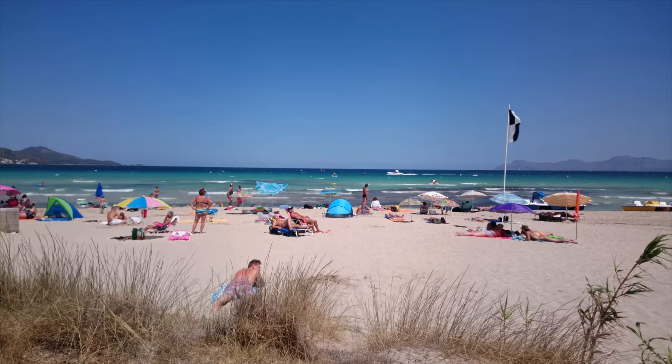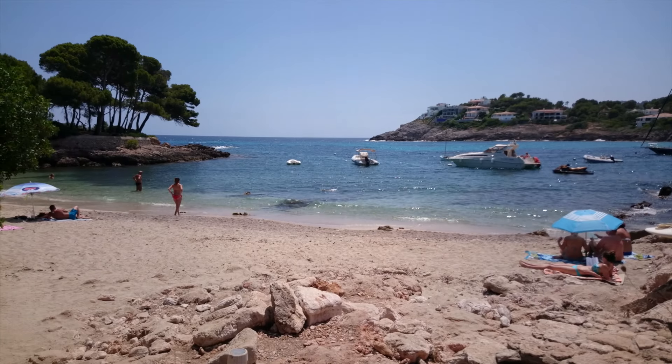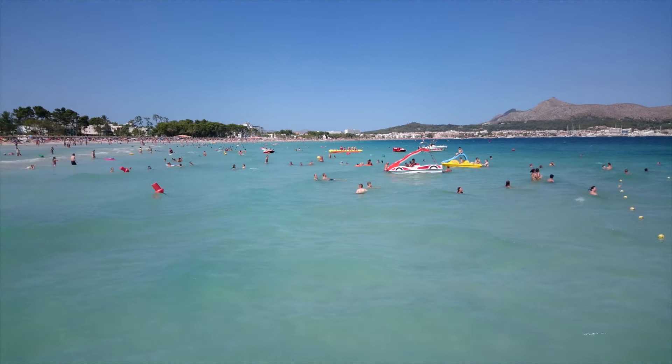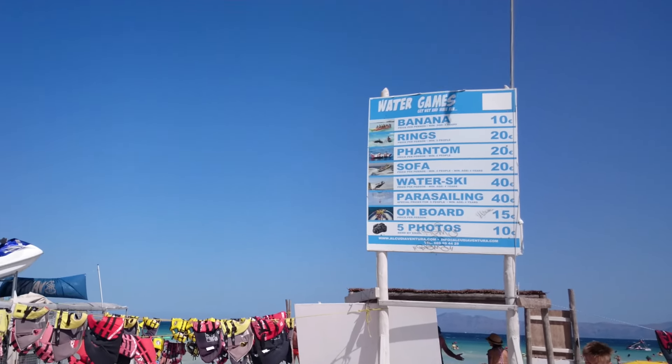A lot of people still think of Mallorca as one big island that is all the same — that's absolutely not true. There is so much variety: over 40 different resorts, all uniquely different. For example, Alcudia is a big melting pot with a very nice beach, specifically great for people with young children.